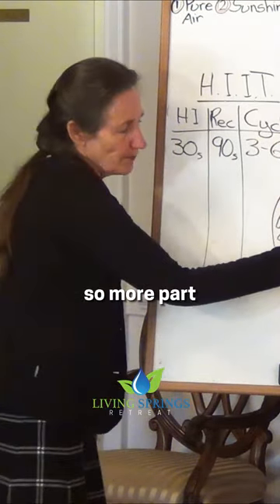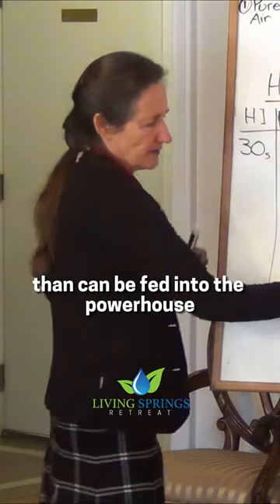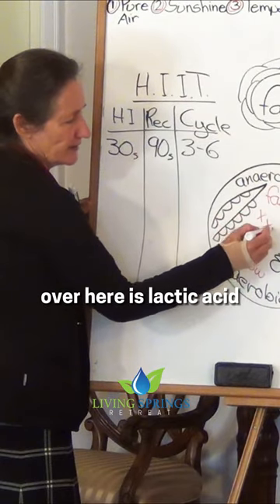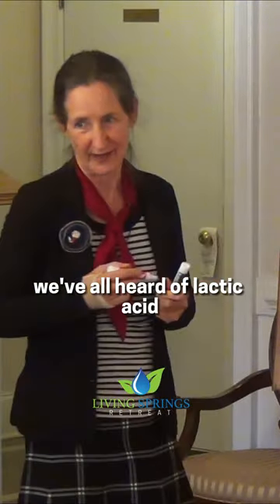So more pyruvate is being made than can be fed into the powerhouse, so the body stores it over here as lactic acid. We've all heard of lactic acid.